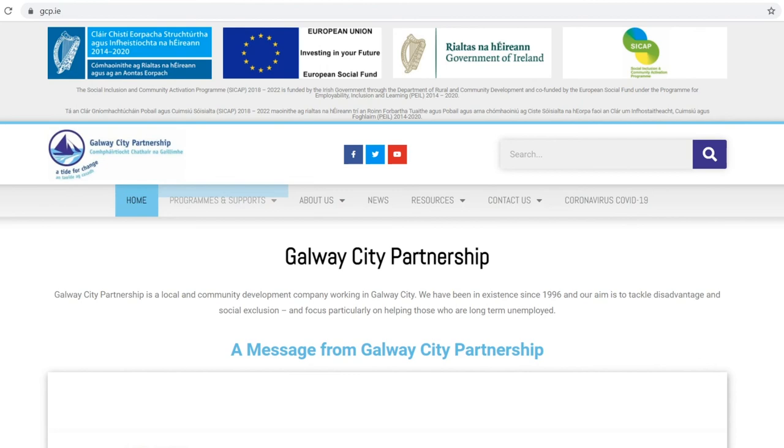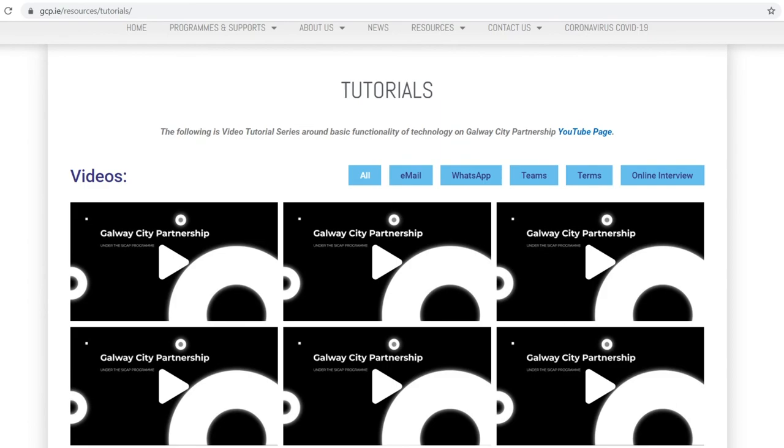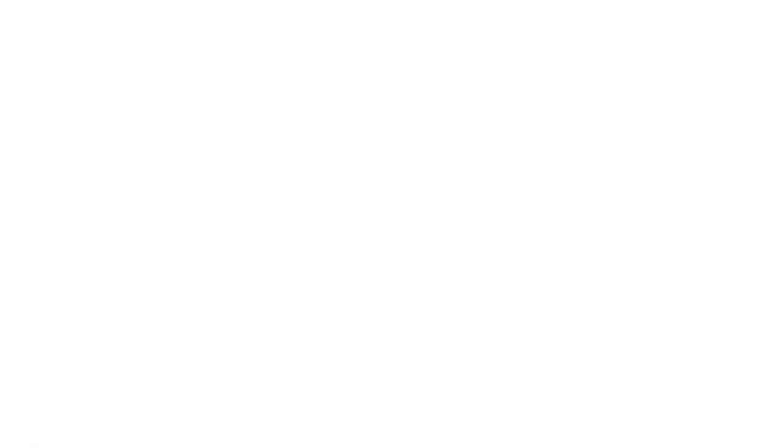And that's another tutorial from Galway City Partnership. We hope it helps you with your job searching. Just a reminder that there are many other tutorials available on our website and our YouTube page. If you need to contact any of our staff for any supports, all our numbers are on the website at www.gcp.ie.